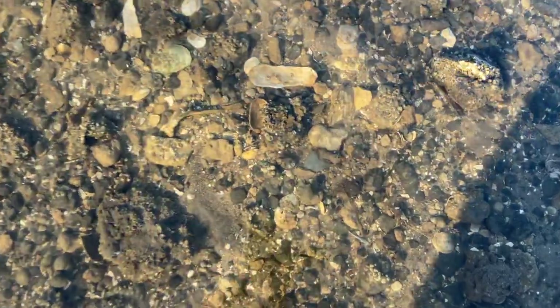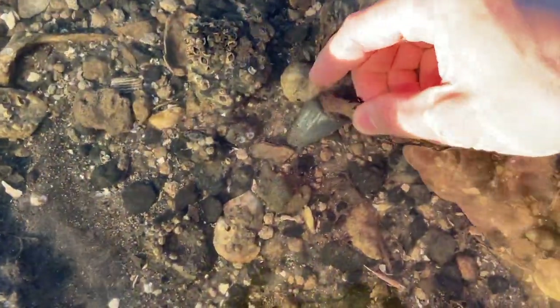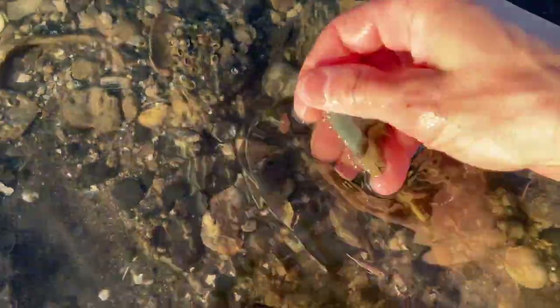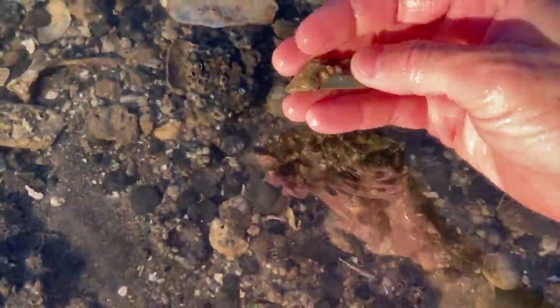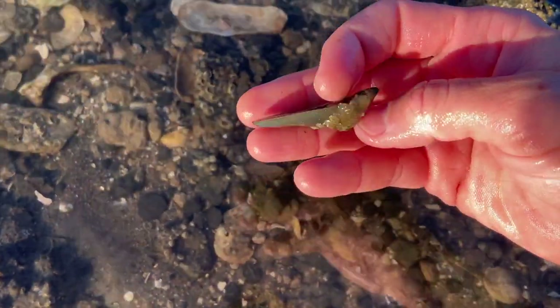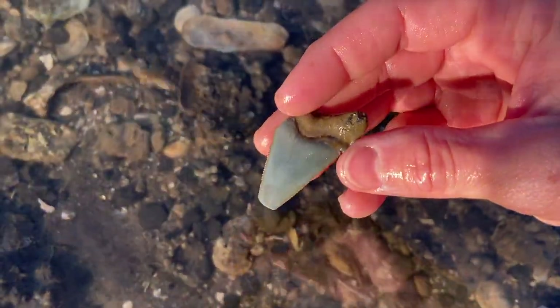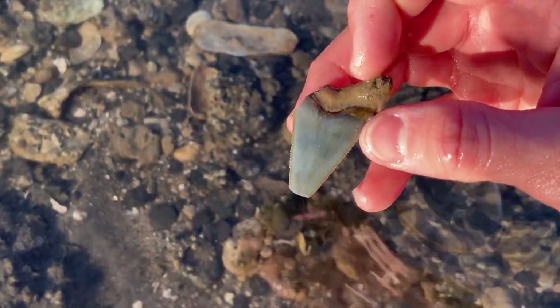It just keeps getting better and better. Look at this angustidans — it has some really beautiful color. Is he all there? Not quite, but still a beautiful tooth. I love that color — that blue, those reds, and then the tan.